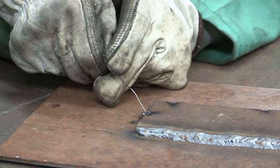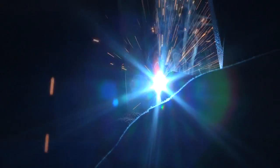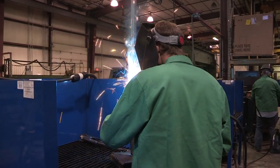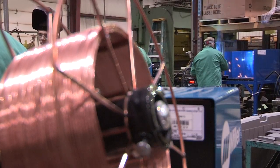Students in ECC's Introduction to MIG Welding program learn the basics of welding. Any time you work in a manufacturing job there's going to be some sort of welding that goes on, whether it's fixing a shelf that broke or something like that. Employees with welding skills are valuable to a manufacturer, making simple repairs that save the company in downtime.